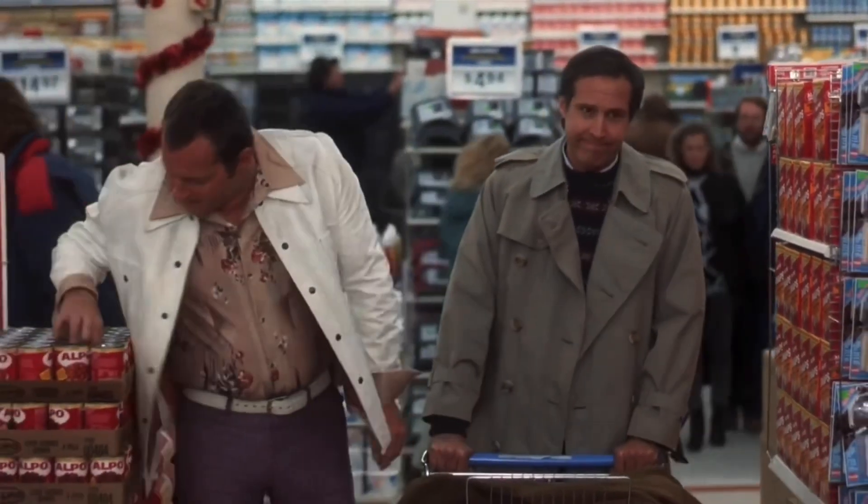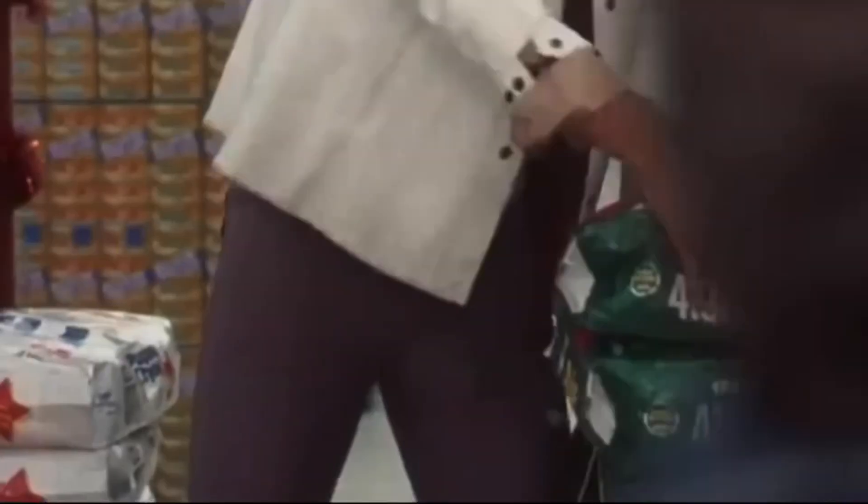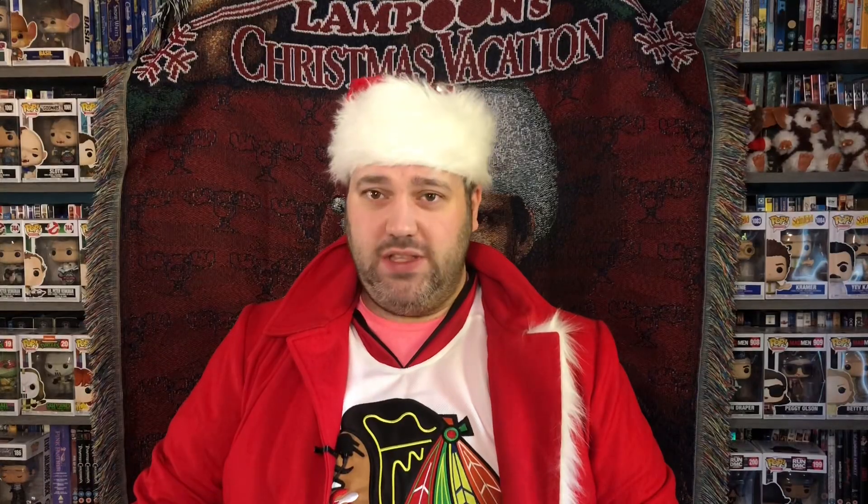Number two: in the scene where Clark and Eddie go shopping for supplies and Eddie fills the cart full of dog food, Eddie has an unusual bulge in his trousers. This is where Randy Quaid had secreted a plastic water bottle. It's not mentioned in the scene and is there purely for the eagle-eyed viewer spying on Cousin Eddie's nethers.